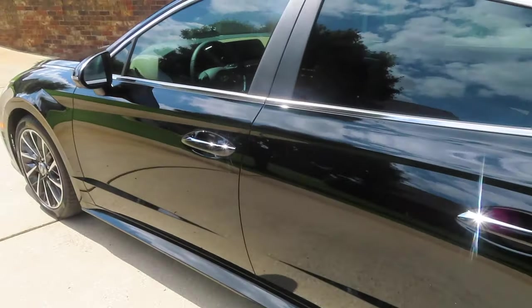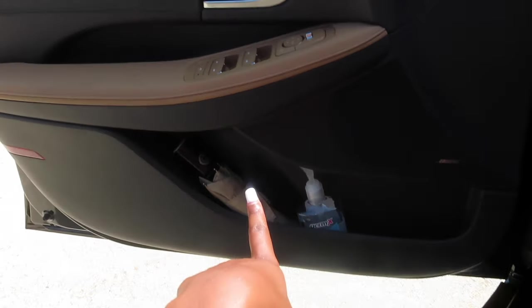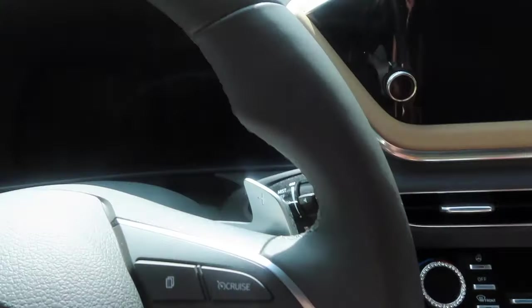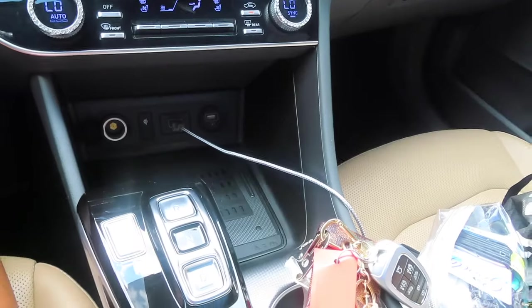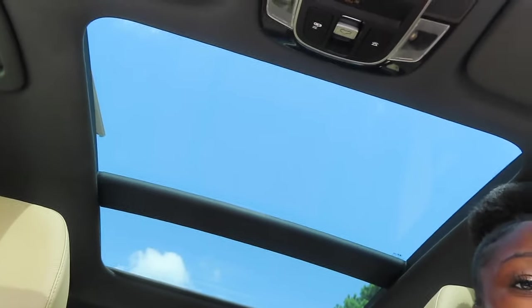This is what my driver's side looks like — I just have some hand sanitizer and an umbrella. When you start her up, this is what she looks like. And I have a panoramic sunroof — period.